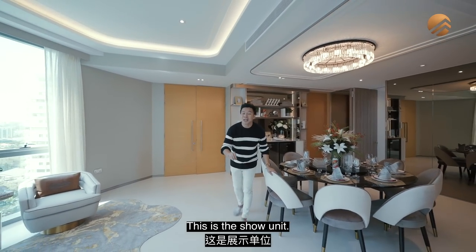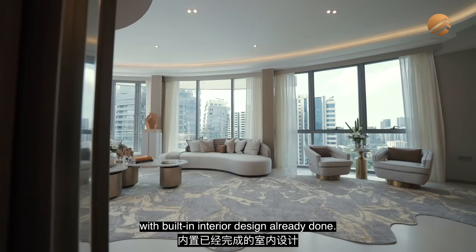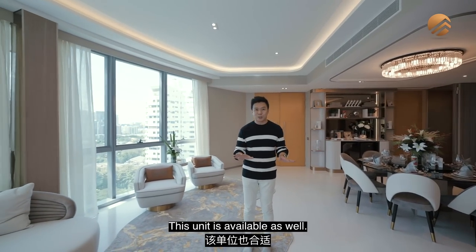This is the show unit. If you were to come to Cliveden at Grange, we will show the three-bedroom and four-bedroom layout with built-in interior design already done, in case you want something that is very hassle-free. This unit is available as well.